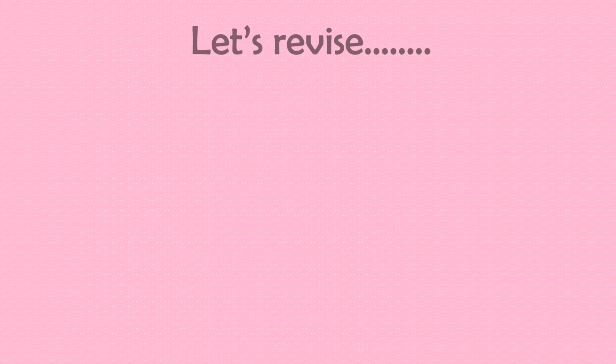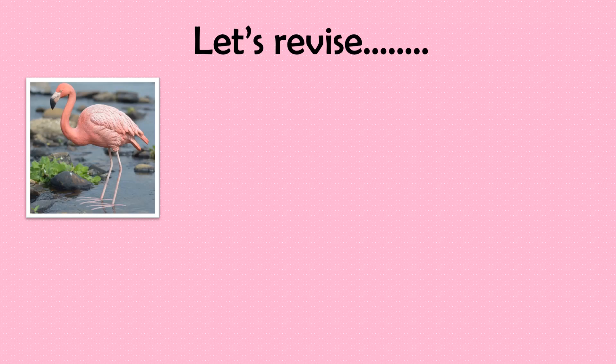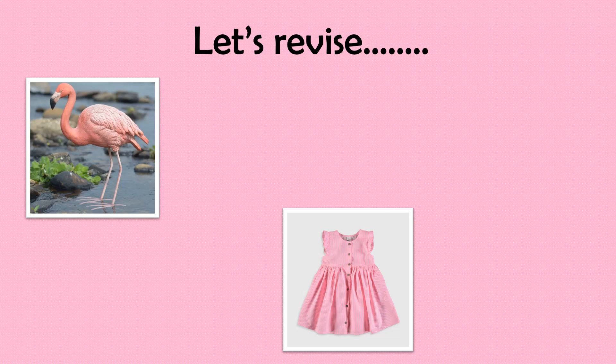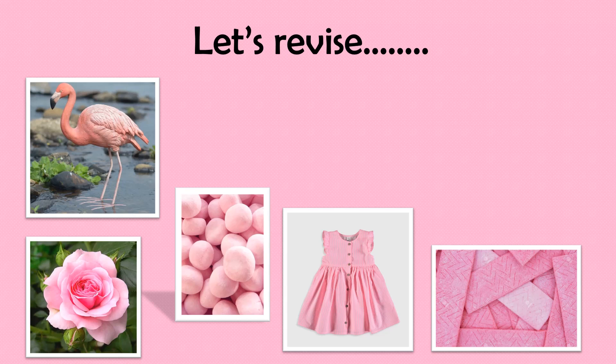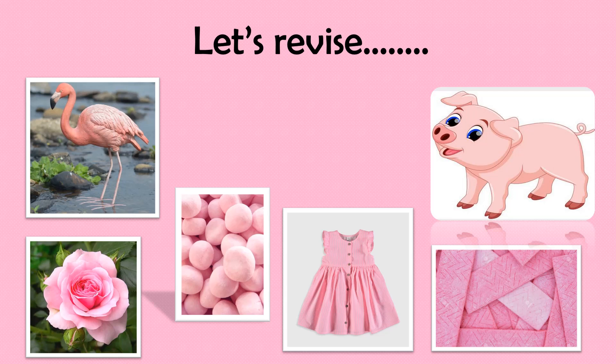So let's revise. Flamingo, dress, rose, candy, gum, and pig. All these have pink color.